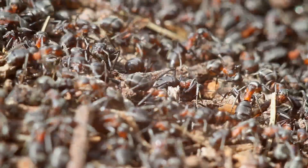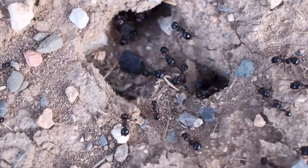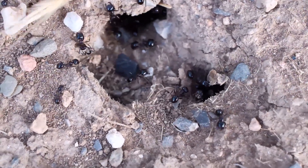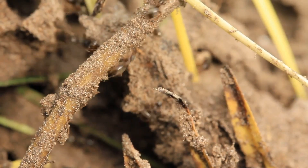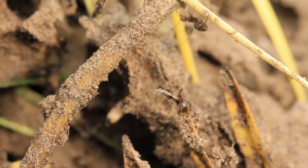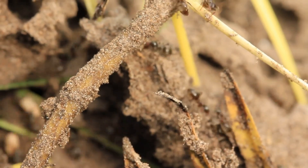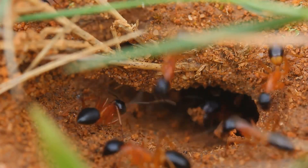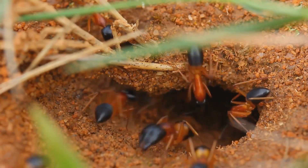These colonies are like bustling cities hidden right under our feet. If you could shrink down to the size of an ant and take a tour, you'd see a maze of tunnels, rooms for storing food, nurseries for baby ants, and even special chambers for the queen. The queen is the heart of the colony — she lays all the eggs while the worker ants take care of everything else. Some ants are soldiers protecting the nest from intruders, while others are foragers always on the lookout for food.